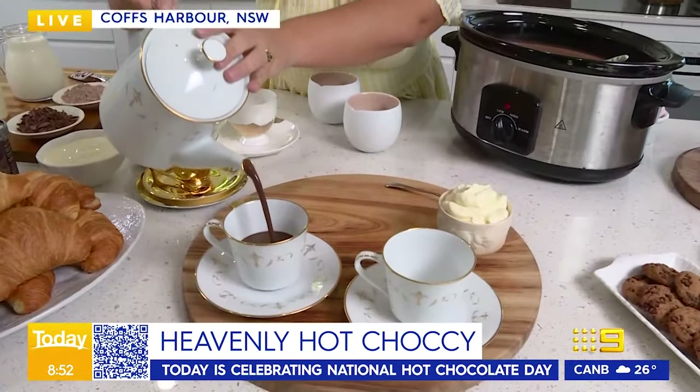Here on Today we love to celebrate things, especially when something as important as National Hot Chocolate Day comes along. This morning we thought we'd give you all the tips and tricks to make your hot chocolate the best in town. Jane DeGraff is going to show us how to do it. Jane, talk us through it. Good morning, good morning guys.